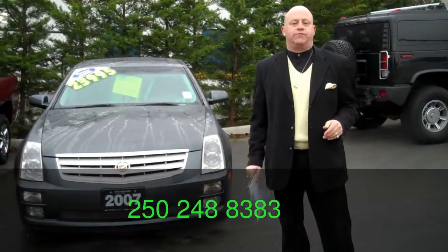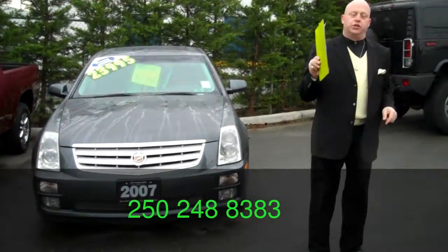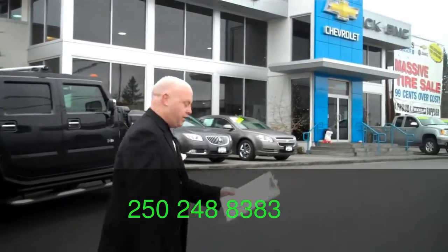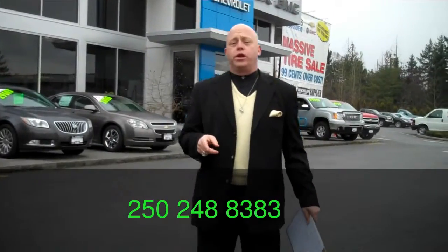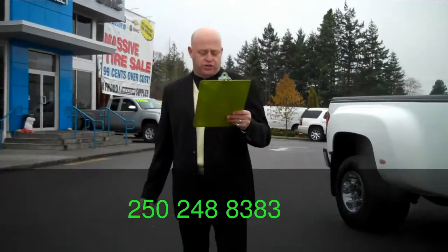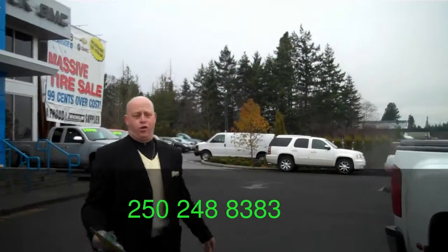We have the best selection on Vancouver Island for pre-owned Cadillacs. I'm going to take you over here to the mac daddy of them all — 2010 CTSV. This car, you're looking good on the weekend driving it, and on Sundays you're at the drag strip. 556 horsepower — you'll blow the doors off the Porsche and a Corvette.